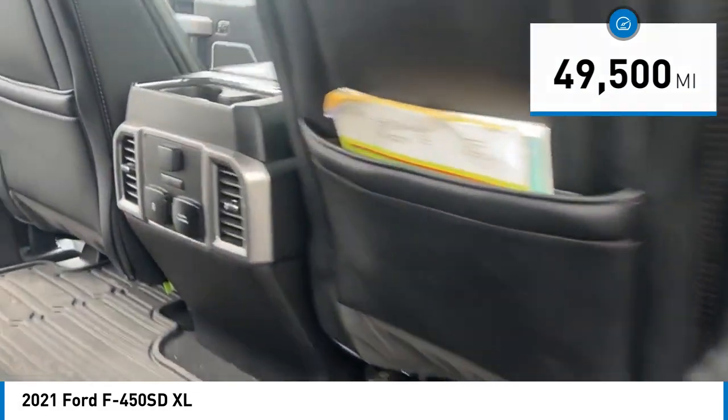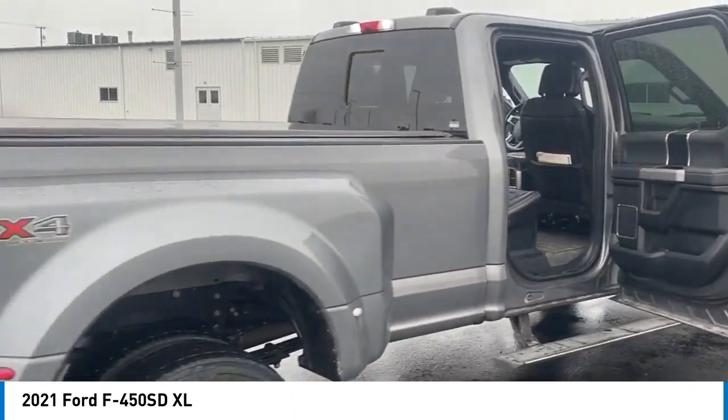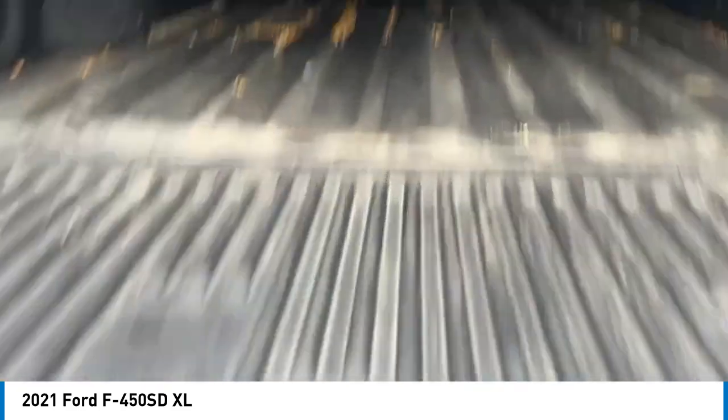Here are some of this vehicle's great options: electronic stability control, alloy wheels, brake assist, traction control, rear step bumper, dual rear wheels, four-wheel disc brakes, trip computer, tachometer, and power steering.